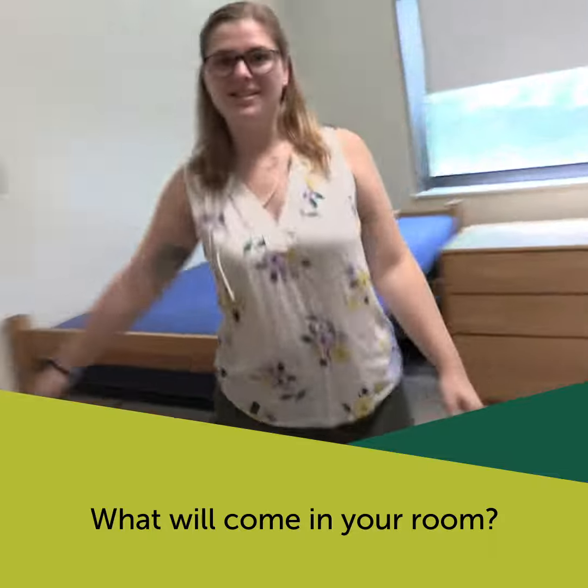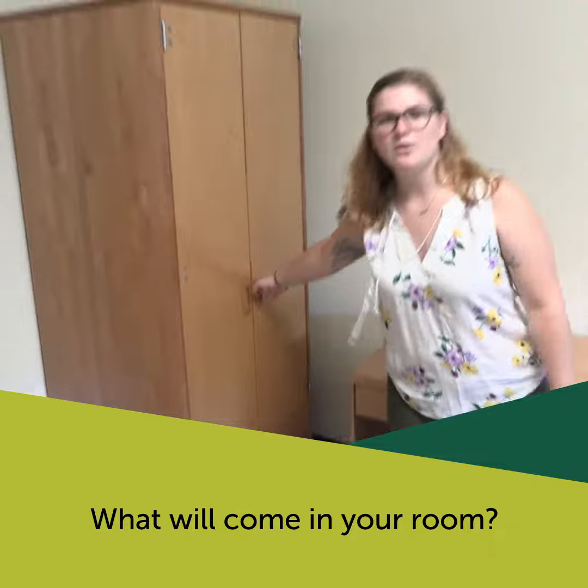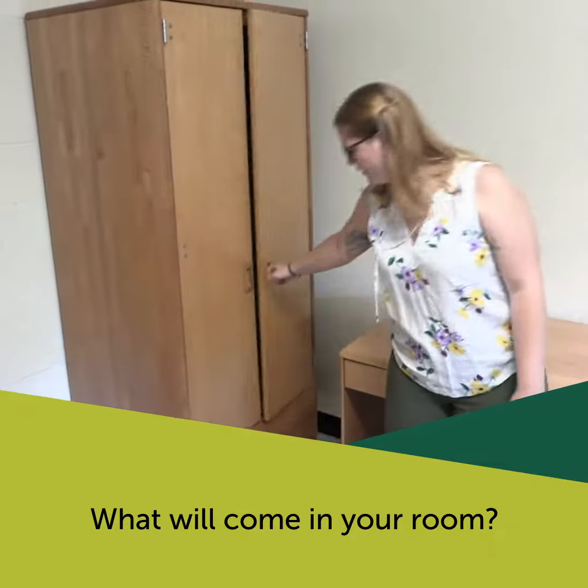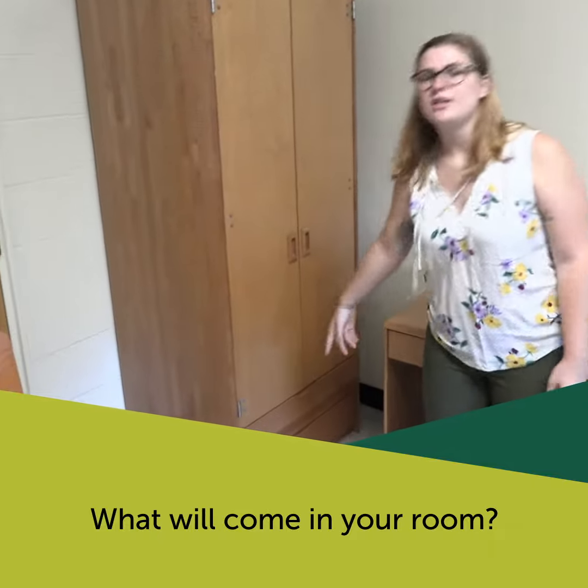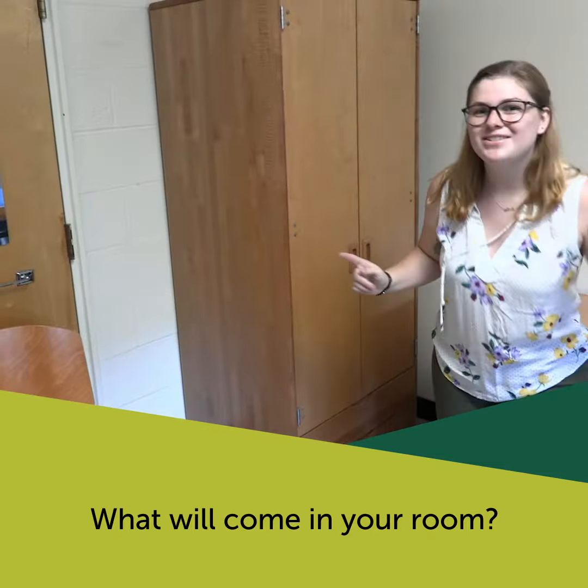There are also desks in every room, great for putting your school supplies in them, and then each one will have a closet where you can keep your stuff and drawers underneath. Some rooms also have walk-in closets where they're built into the rooms. Hope to see you soon!